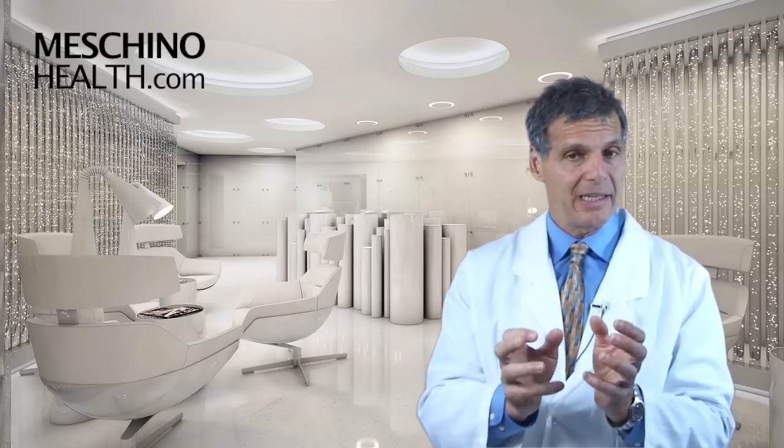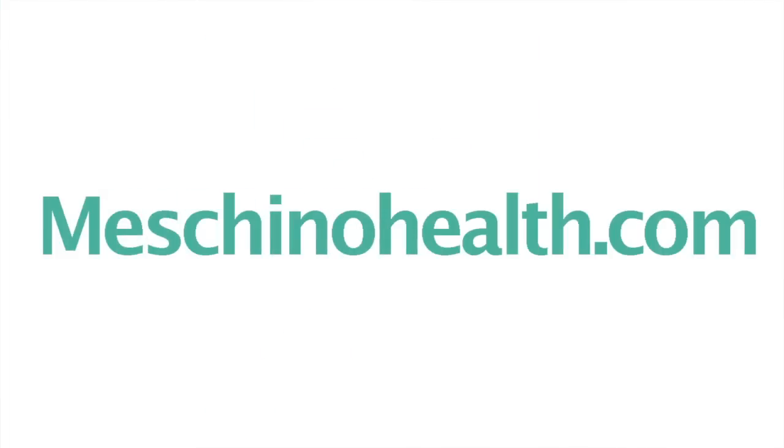At Maschinohealth.com you'll also see my other research review papers, footage from my live professional seminars, other downloads, resources, and videos I've created. They're all there to help you lead a long, healthy, functional life. All my research review papers and teaching materials are complete with all the scientific references, so you'll know you're getting sound, scientific, accurate information on any health topic you're looking for. Use Maschinohealth.com as an ongoing, reliable resource of health and wellness information for both you and your family. Thanks so much for watching. Bye.